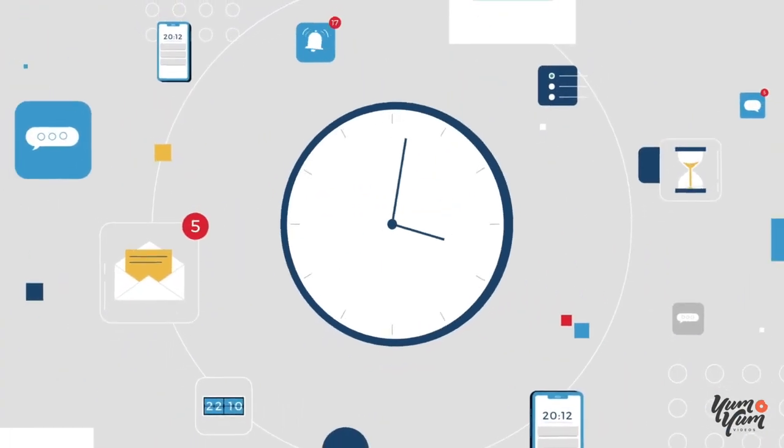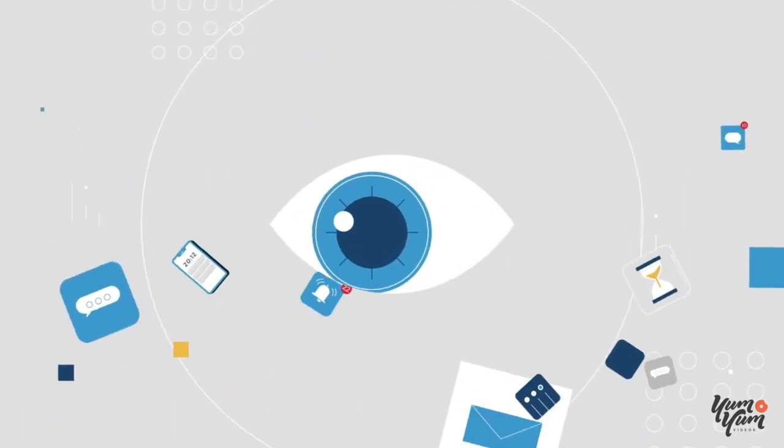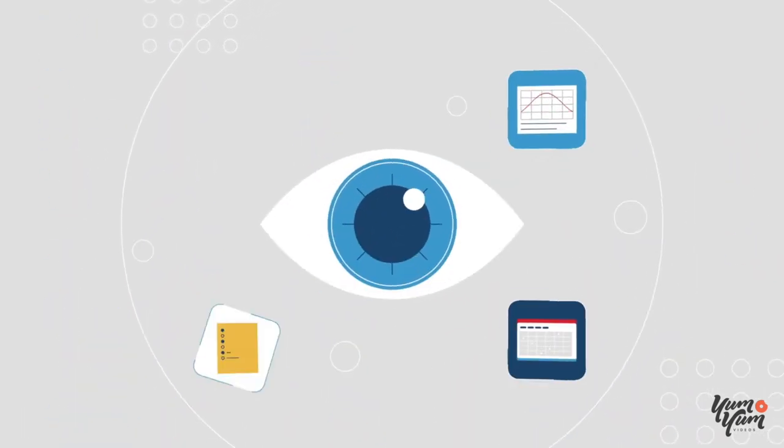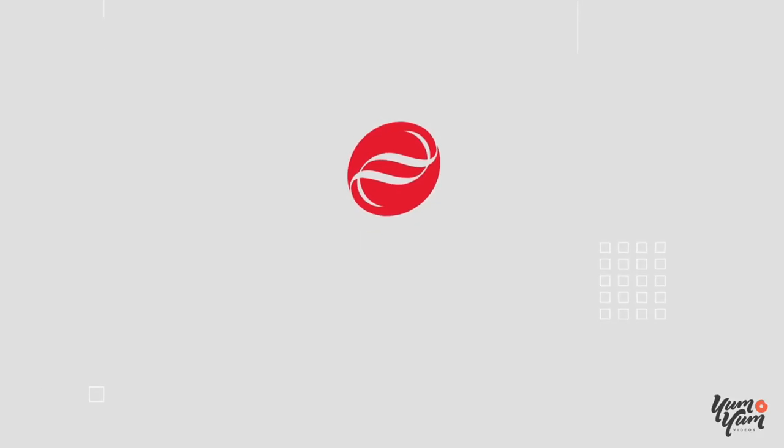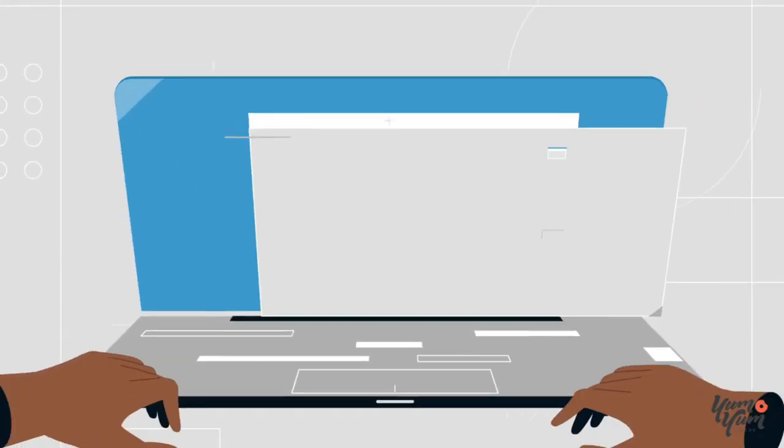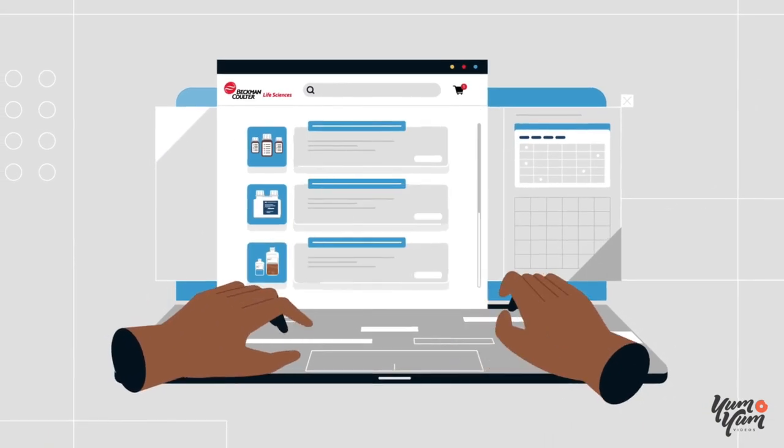We know you're busy, and that's why we are always looking for ways to make your job easier. One such way is by simplifying and streamlining how you manage your orders through your MyBeckman account. With a MyBeckman account, you can easily manage your lab's supply needs online.